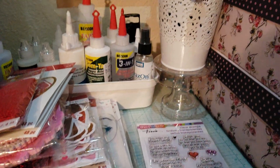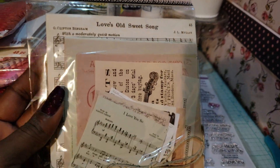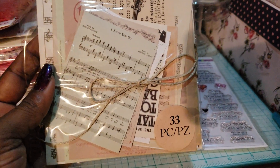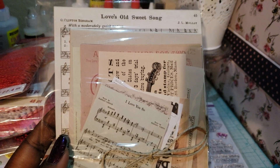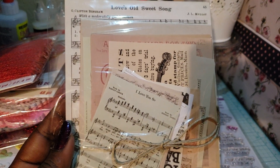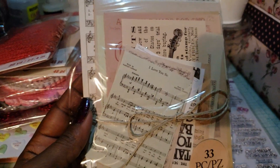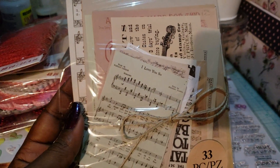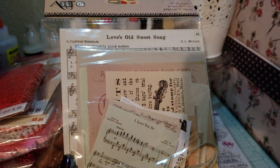I picked up this pack of artsy book pages and I thought it was great for the junk journal project I plan on starting soon. They're just like pages from an old book — love songs and piano notes. It was about $4.99 or $5.99 and I used a 50% coupon.